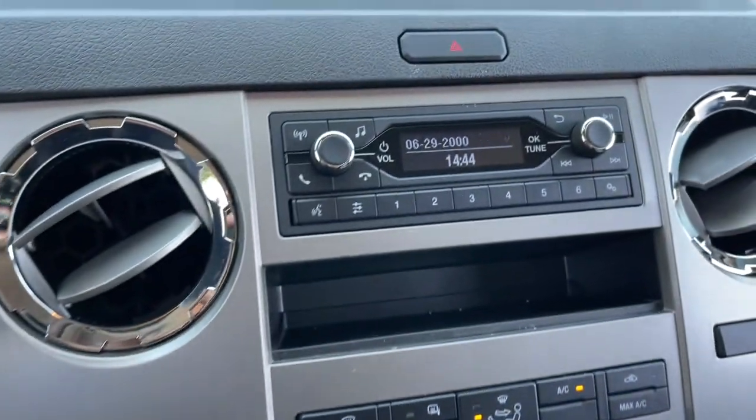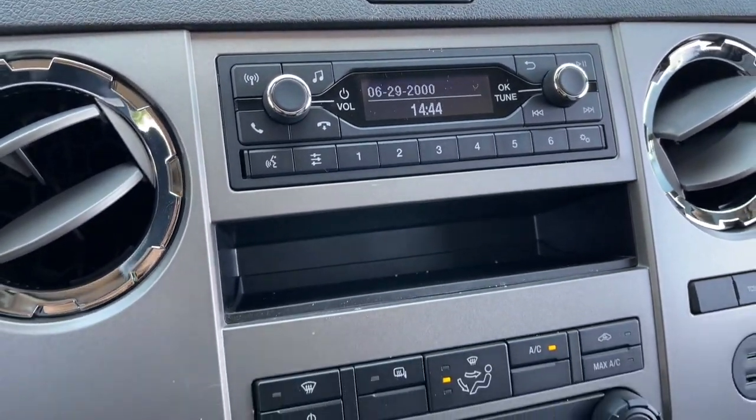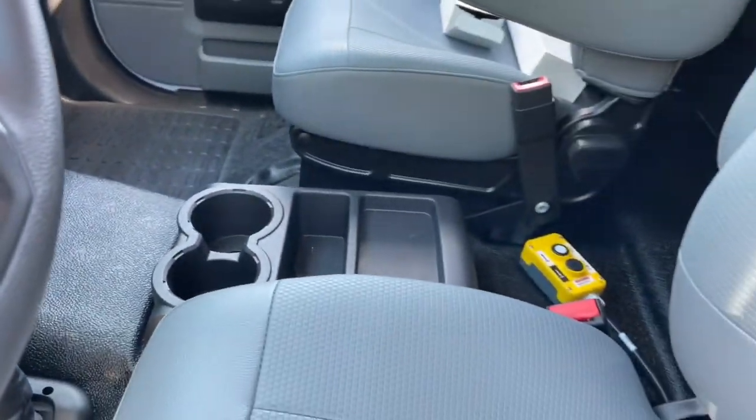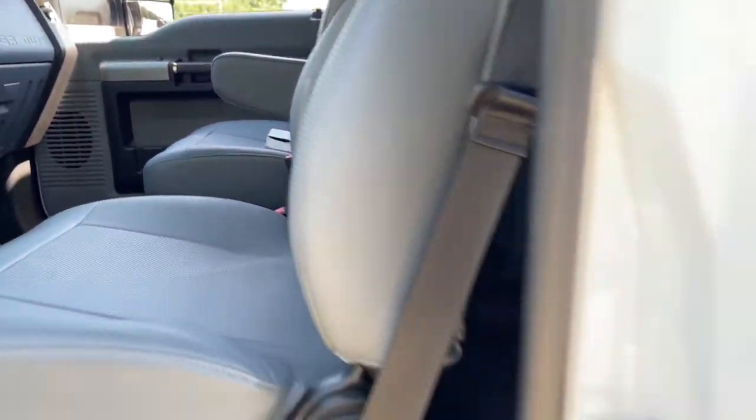The following are some of this vehicle's highlighted options: aluminum wheels, intermittent wipers, trip computer, cruise control, power windows, and power steering.